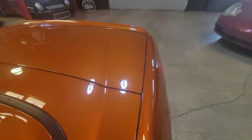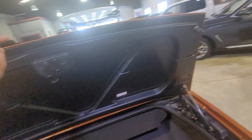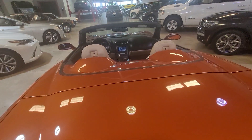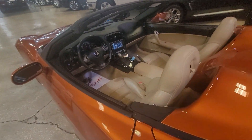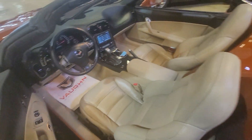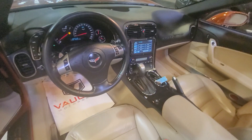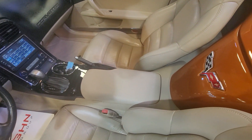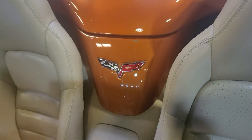The trunk compartment is massive — you can put two sets of clubs with the top down, which is really impressive. Once the top is up, you get more room. All of this is like new. Just a little overview of the inside from out here — you can see everything: the center console, the tower, as they call it.